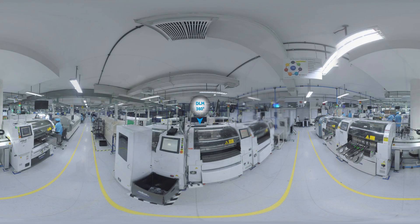Our electronic manufacturing capabilities include design for excellence, radio frequency and microwave, system build, system integration and testing, low to medium volume complex manufacturing, and advanced testing.